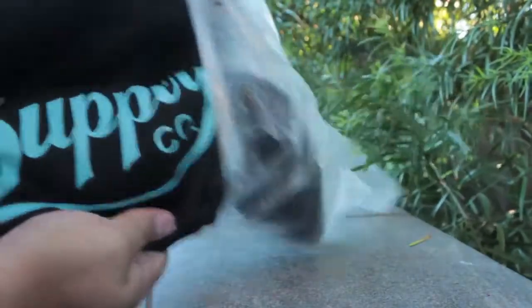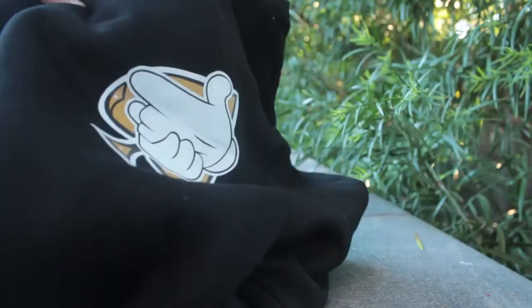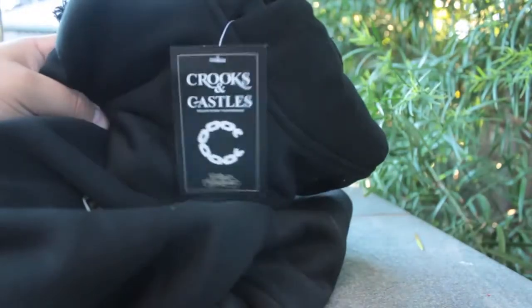It says Diamond Supply Co in that diamond blue, so this is a pretty sick sweater. It's a Crooks and Castles hoodie — you can see the Crooks and Castles tag, and on the back of the zip-up hoodie it's got the thunderbolt. So if you've got black and gold Jordan 1s, this is the sweater to get.